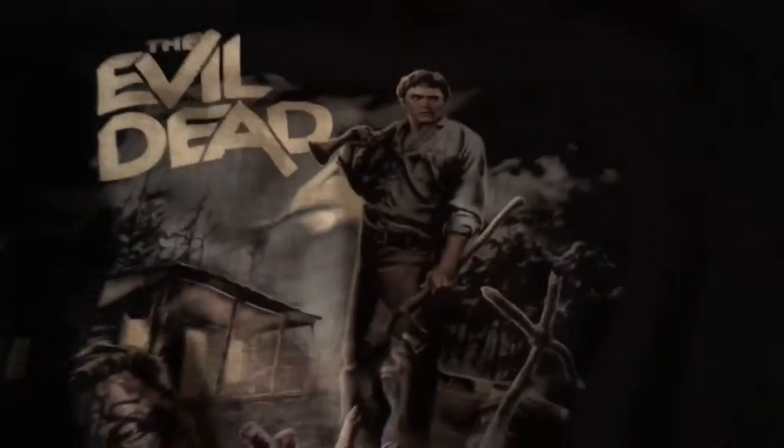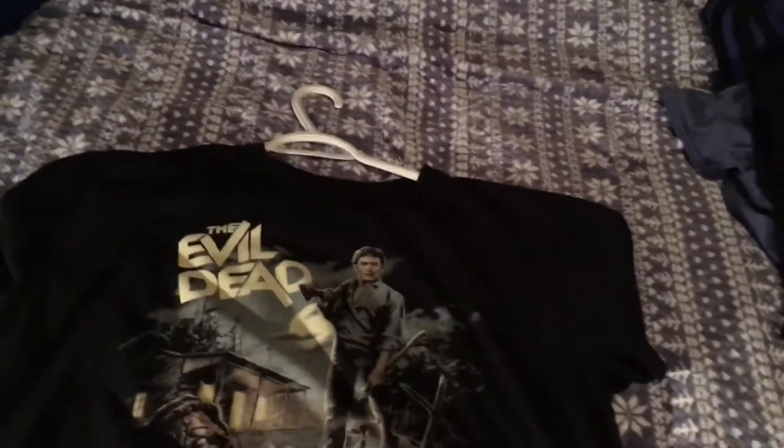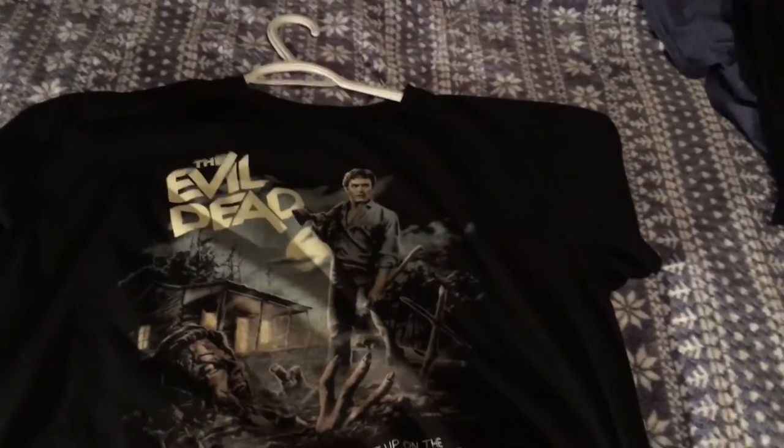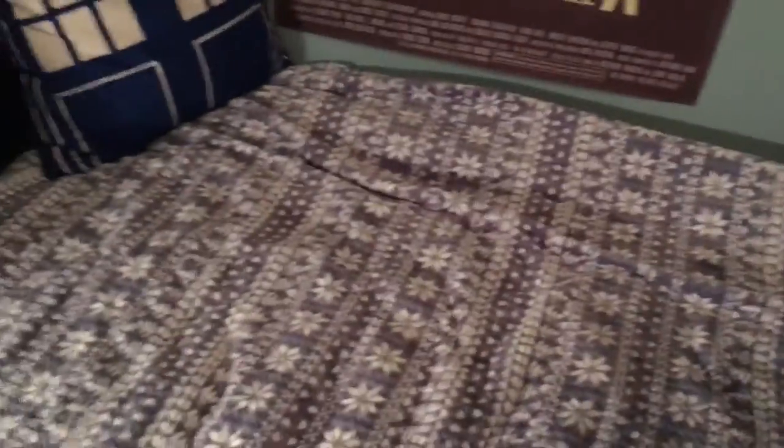And then my Evil Dead t-shirt. The design is 'Woke Up on the Wrong Side of the Grave.' It was one I didn't want to get ones that have too much blood and gore on them, but I was like, I have to have that one. It's my favorite out of the Evil Dead collection that Fright Rag has done.